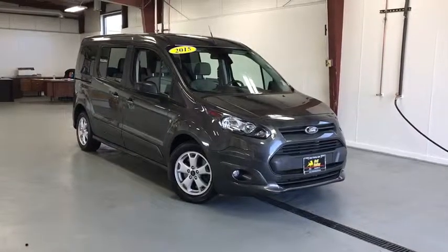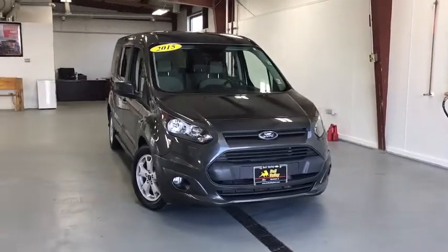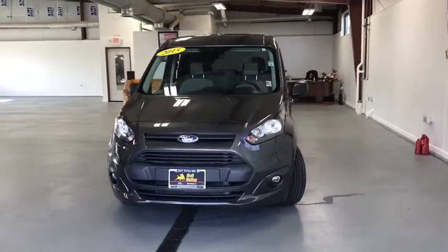The 2015 Ford Transit Connect. Ford Transit — the right size the whole world round. This vehicle has less than 75,000 miles.